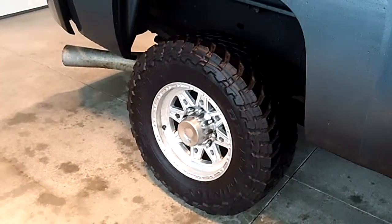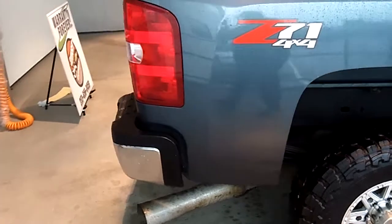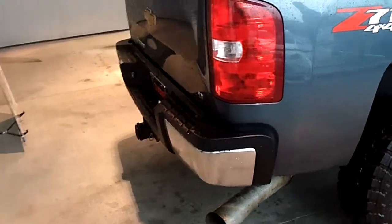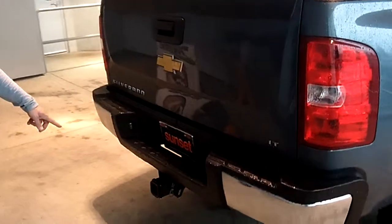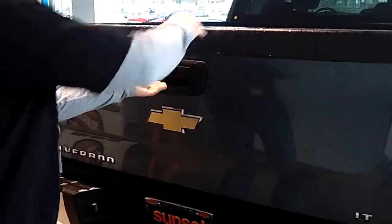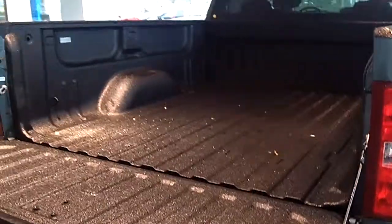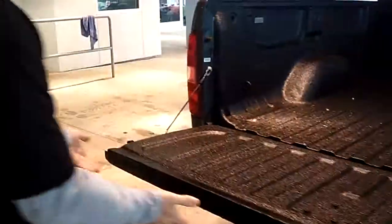Aftermarket wheels, MT Toyo tires — that is a great towing tire. You've got a nice 3-inch exhaust, a 2-1/4-inch rear tow hitch, and a 2-1/2-inch adapter. In addition to that, spray-in Line-X — that's going to last you forever.